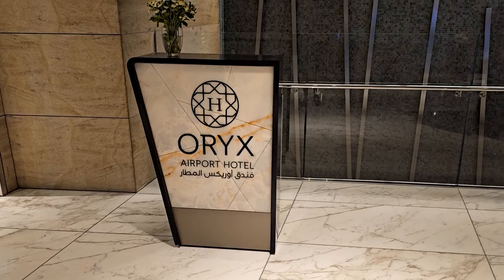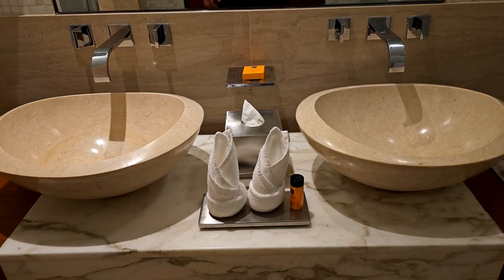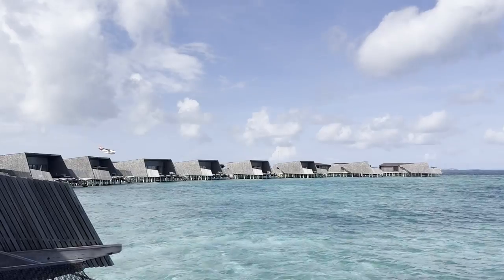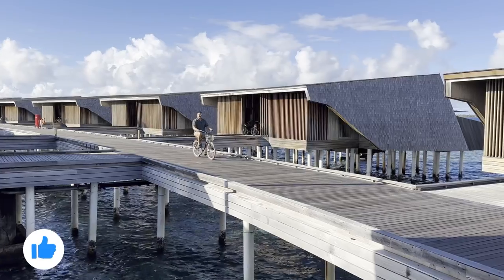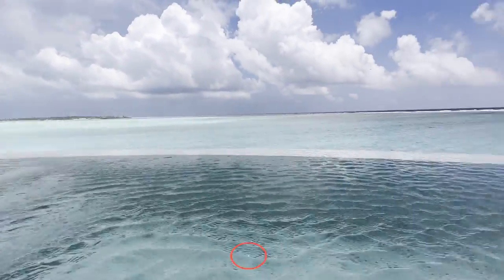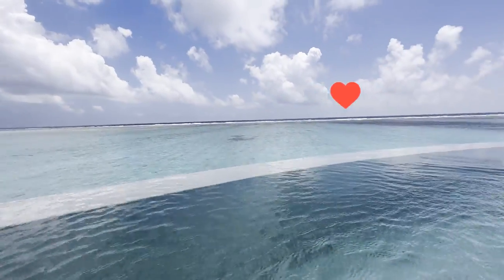I hope you enjoyed this review of the Oryx Hotel at Doha Airport. This video is part of a series covering our bucket list trip to the Maldives. Please make sure to like, subscribe, and turn on notifications so you don't miss the rest of the videos when they drop. Thanks for watching.